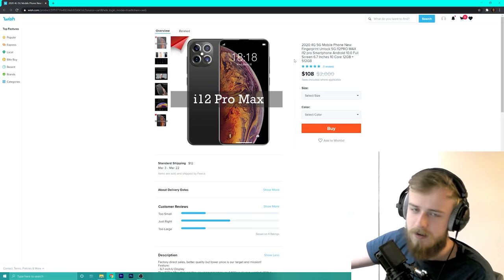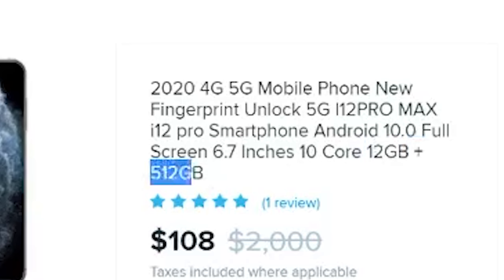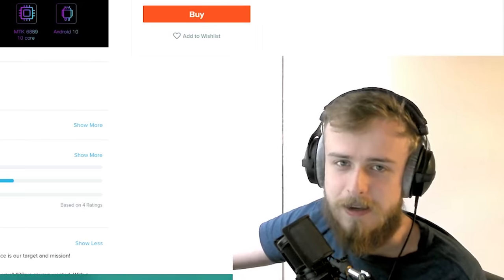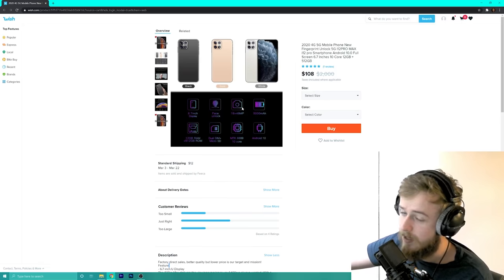It says 'new fingerprint unlock' — your fingerprint will probably end up on some server somewhere. And there's no fingerprint reader anywhere on here. It claims 6.7 inches, 10-core processor, 12 gigabyte RAM, and 512 gigabyte storage. It also has face unlock — your face is going to end up on some server somewhere. I don't know where this is being manufactured but I'd assume the government there would have your picture.